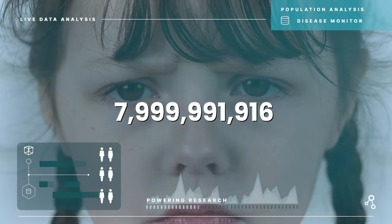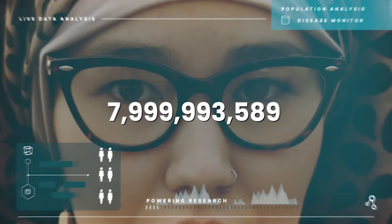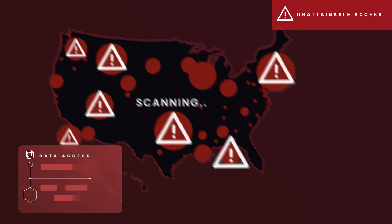Health data powers research on disease diagnosis, treatments, and cures. Currently, health data is disconnected, preventing vital research.